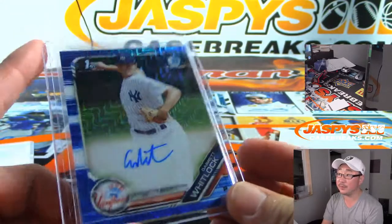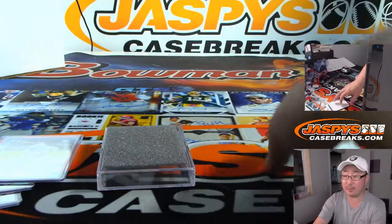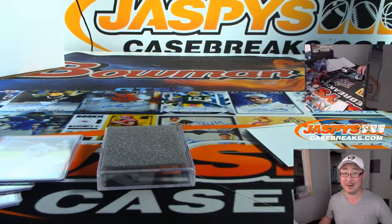There you have it — there are your three autos out of here. Thanks for watching. Thanks for breaking with us, Kenny. Really appreciate it. We'll see you next time on JaspiesCaseBreaks.com.